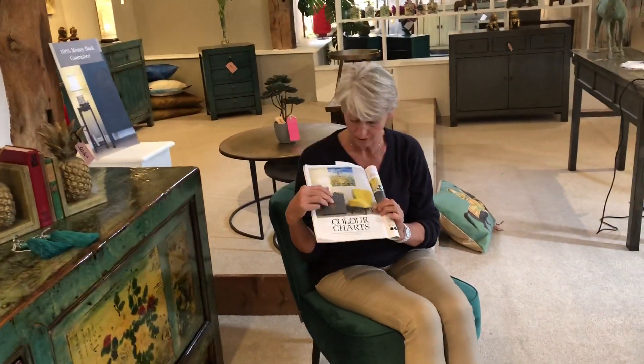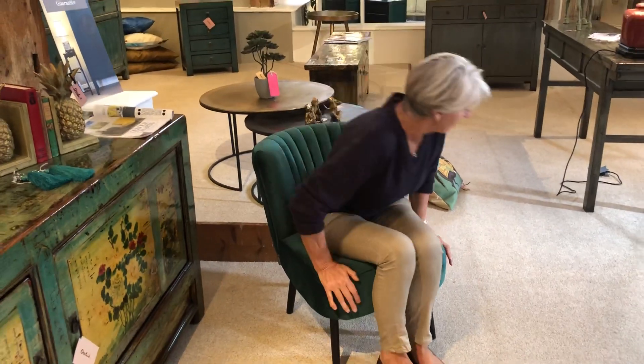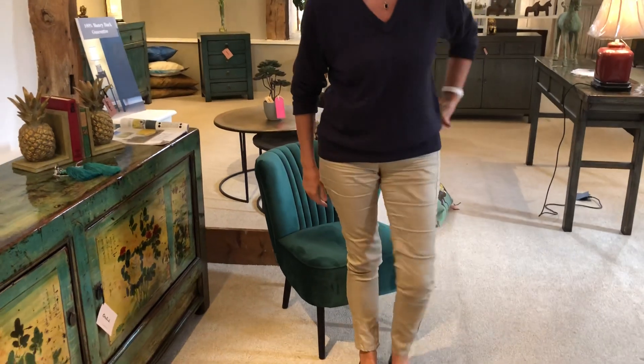It's available in seven colours, one of which you can see here, which is the gorgeous saffron. It's available online as well as in store, and you can shop online at orchidfurniture.co.uk.